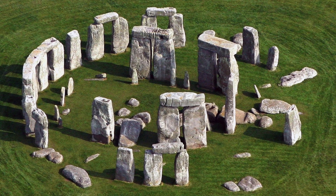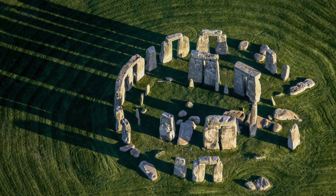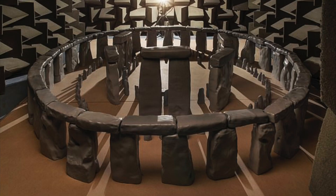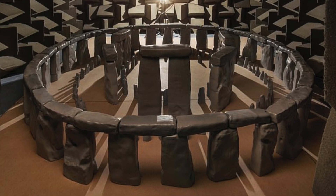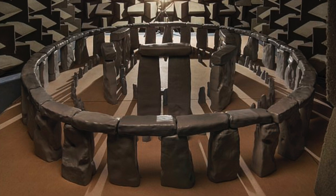Due to the incomplete nature of Stonehenge today, creating the model was a challenge. It is believed to have consisted of 157 stones, but today 57 of them are missing. The team therefore created an idealised version of the monument, based on insights of archaeologists to ensure this is how the monument would most likely have looked when it was completed. They also used the latest laser scan data from the original site to ensure their model was as realistic as possible.